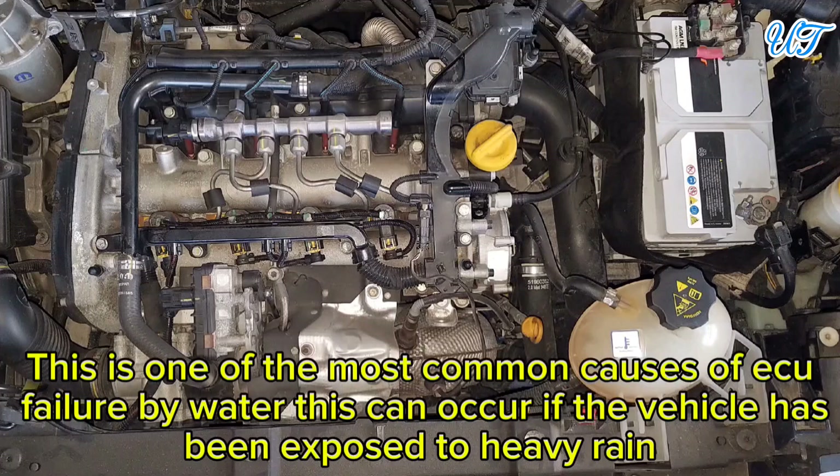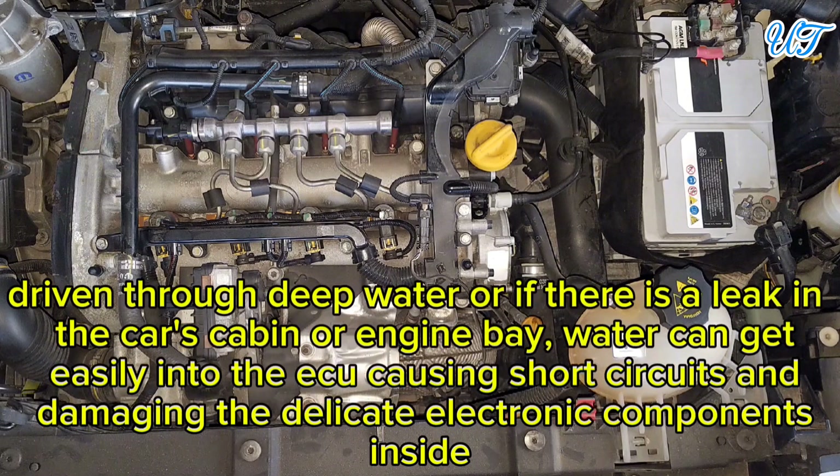Sign 15: Water damage. Water damage is one of the most common causes of ECU failure. This can occur if the vehicle has been exposed to heavy rain, driven through deep water, or if there is a leak in the car's cabin or engine bay. Water can get into the ECU, causing short circuits and damaging the delicate electronic components inside.